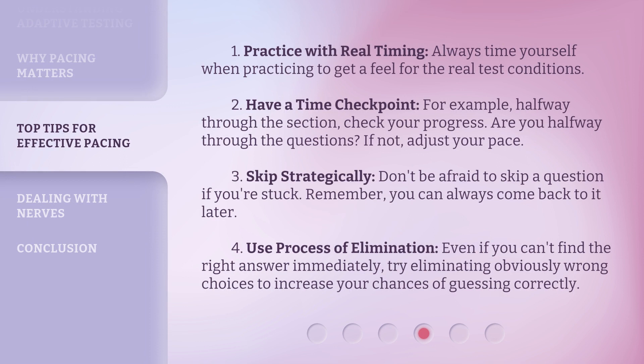Here are some key pacing strategies. First, practice with real timing: always time yourself when practicing to get a feel for the real test conditions. Second, have a time checkpoint: for example, halfway through the section, check your progress. Are you halfway through the questions? If not, adjust your pace.